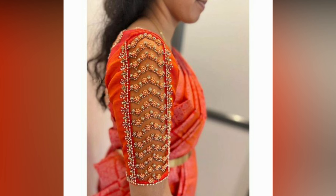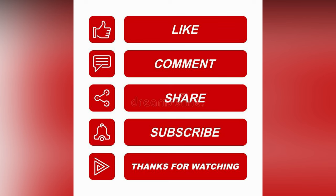If you liked the video, please like and share. For more updates, consider subscribing to our channel.